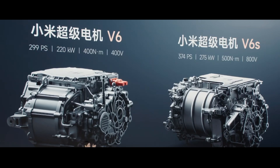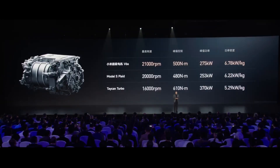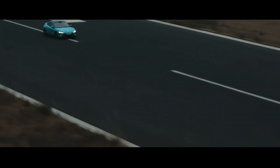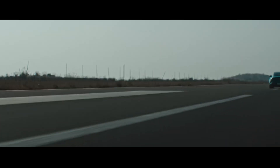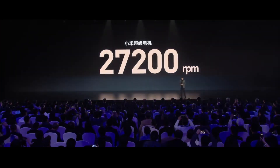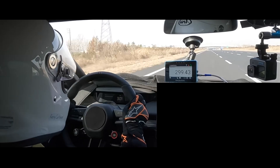Firstly, the Hyper Engine. A super motor with 299–374hp and 400–500Nm of torque. While this might seem ordinary, the real kicker is a whopping 21,000rpm, pushing the top speed of the SU7 to 265kph — very close to what a performance petrol car can do. There's even a more powerful version coming in 2025, with maximum 578hp and 635Nm of torque, exceeding 27,000rpm. To make it easier for comparing with traditional engines, these three motors were named V6, V6S, and V8S. And according to them, there's also another one with a carbon sleeve rotor reaching 35,000rpm in the lab.